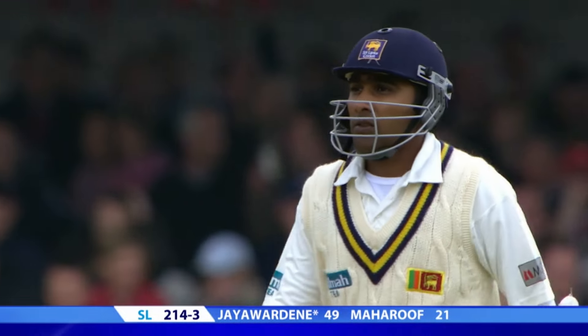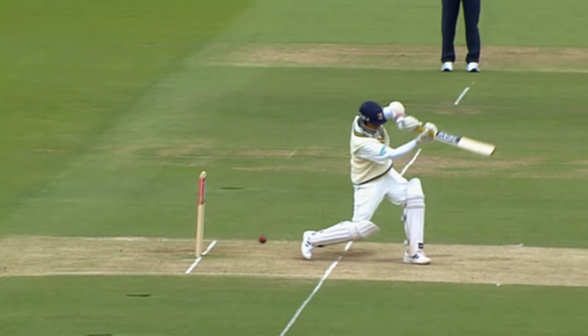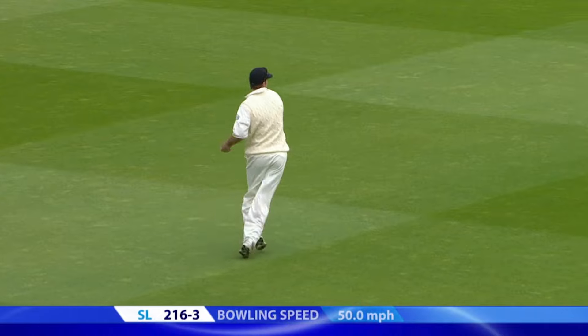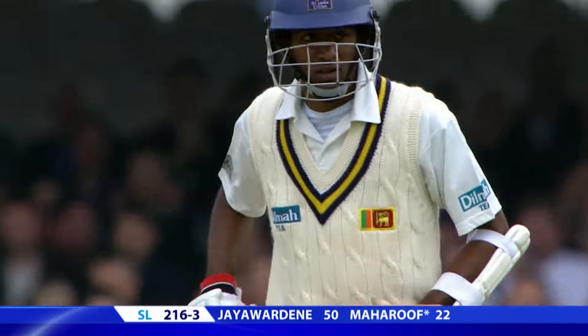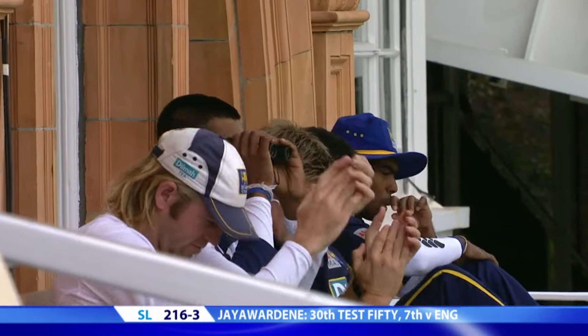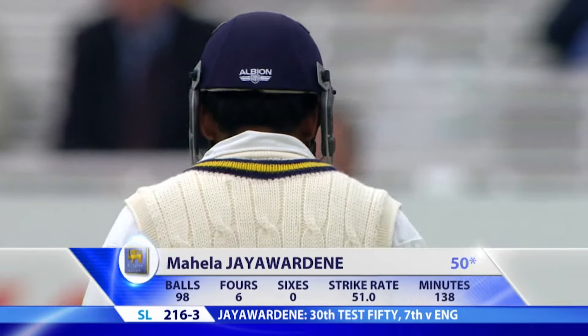Well, it's a floated delivery, less than 80 miles an hour — just floated out there, a big half volley. Fifty for Jayawardene! Fifty in the first innings, fifty in the second. A class act playing on the ground he likes to bat on. His average is 47 throughout his Test match career, so he's a quality player.